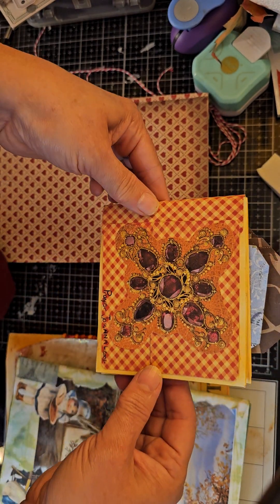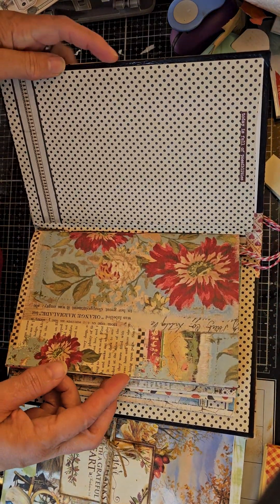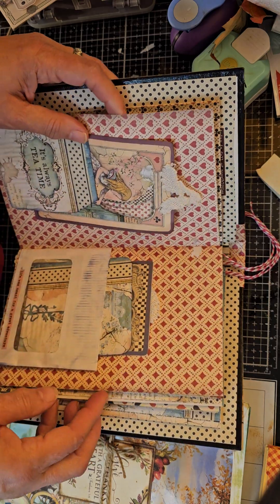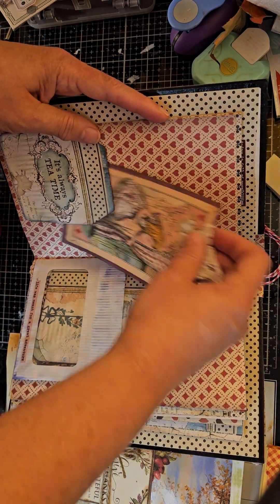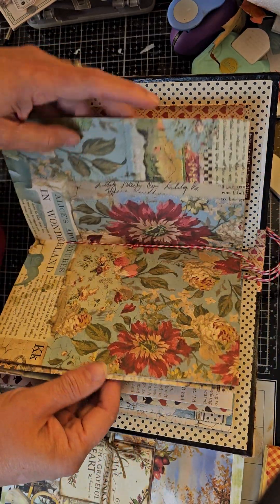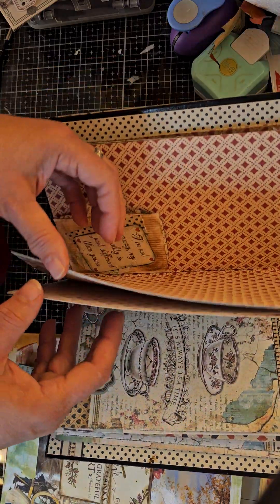I've actually been hoarding some Alice in Wonderland stuff for probably two whole years, and I finally picked the papers for the signatures. I didn't know if y'all wanted to see me work in and decorate this journal. I started a little, just making some journaling spots, and this is my favorite tag I've made so far — I had some lace and was able to cut it in an 'A' for Alice. There's my little pocket and a little book page tag I made on a piece of an envelope.